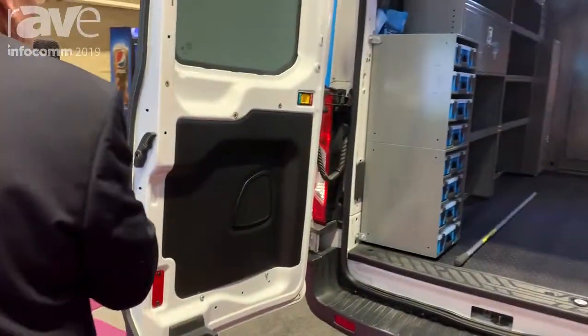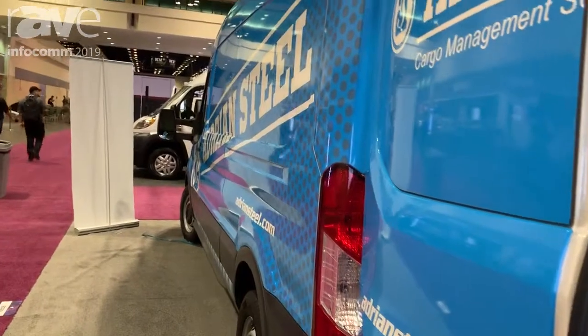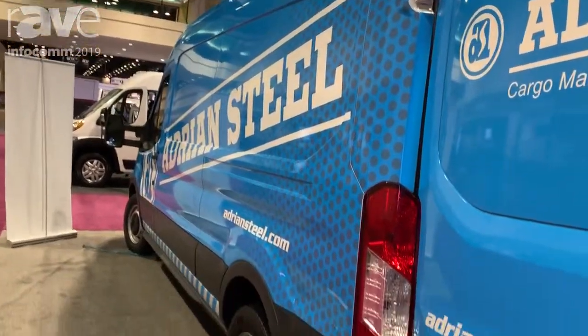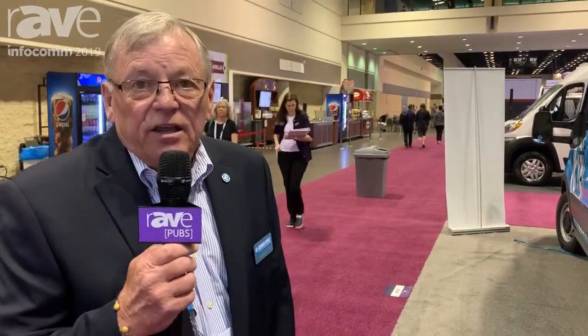This is a full wrap vehicle done at Adrian Steel, and again we manufacture, distribute, and install commercial upfitting for vehicles. Our website is www.adriansteel.com and you can also find a distributor locator in your area on that website.